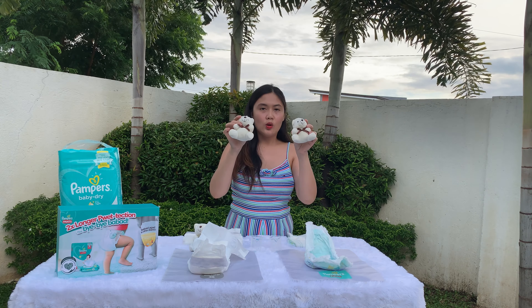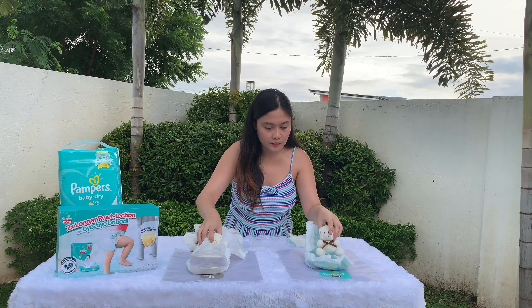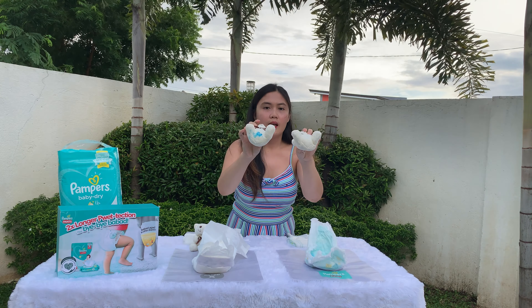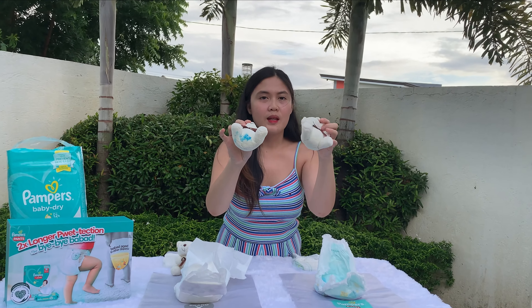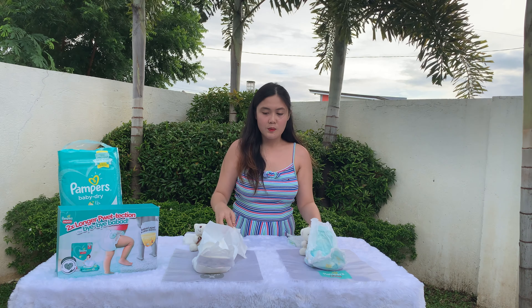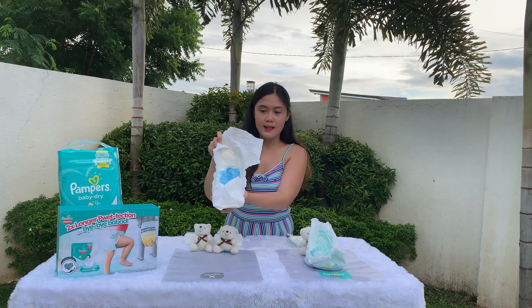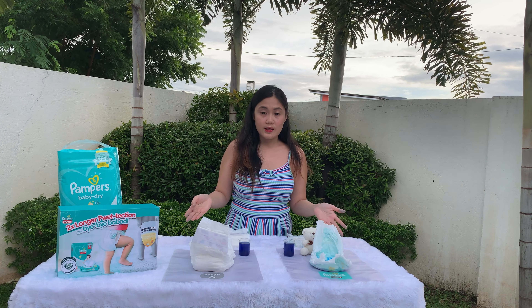And we will wait for 5 seconds, then we'll place the bears onto the diapers. Okay guys, as you can see, only a little liquid transferred to the Pampers diaper, while Brand X had noticeably more. So what we're going to do is repeat the process, but this time we'll change the Brand X diaper.